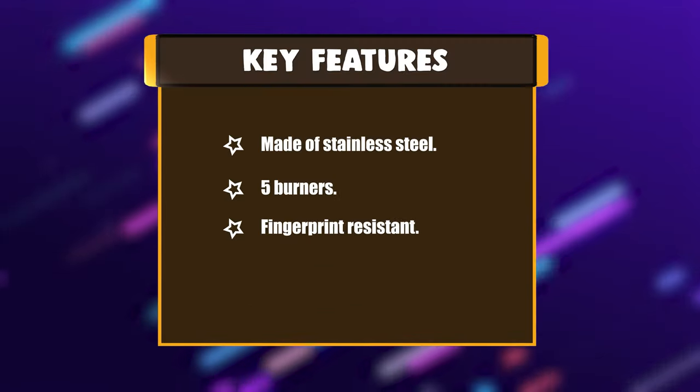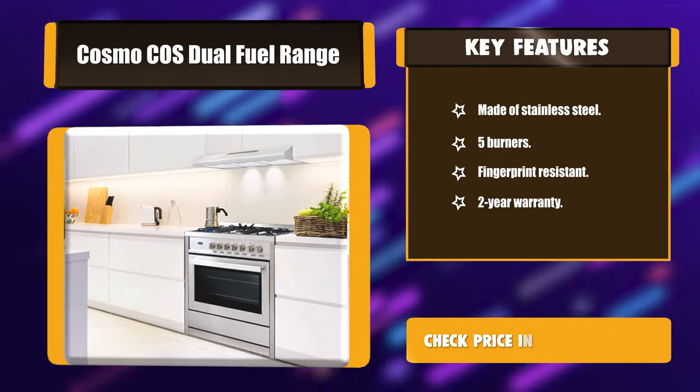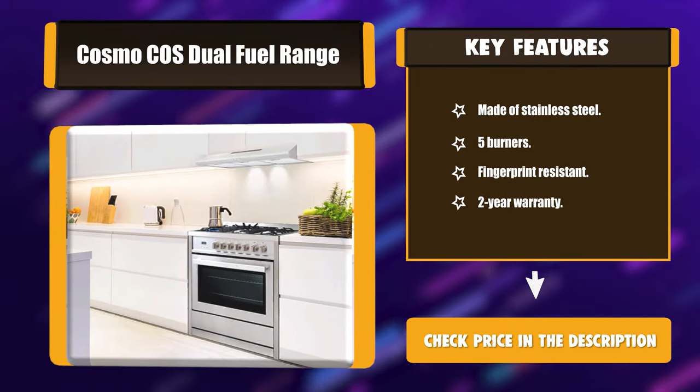Key features: made of stainless steel, 5 burners, fingerprint resistant, and a 2-year warranty.